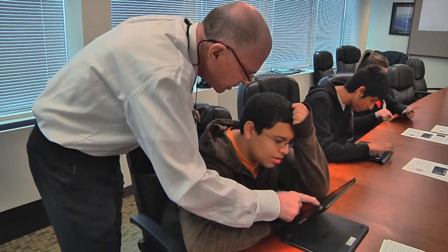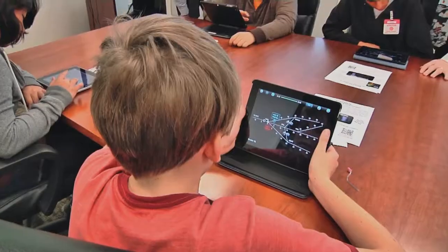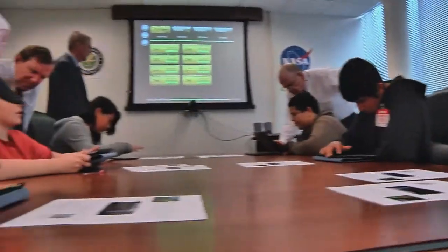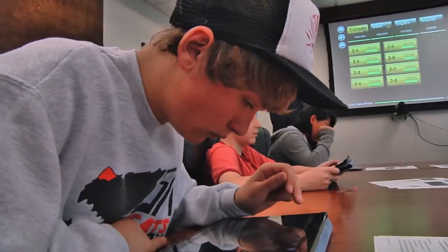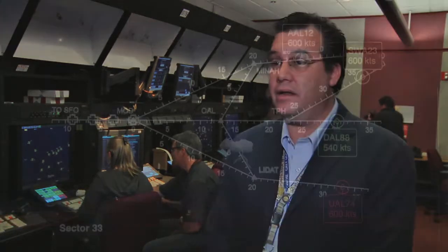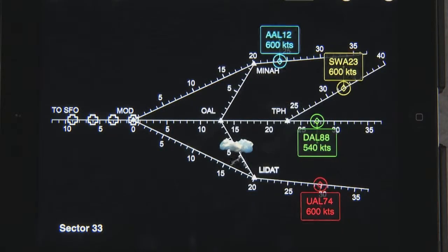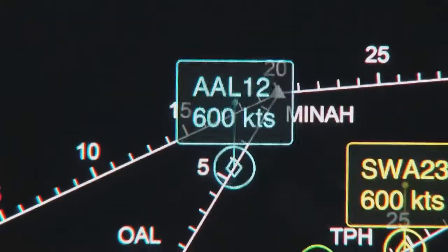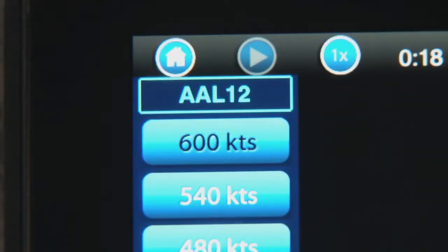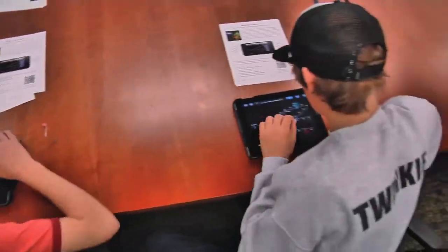The students also tried out a NASA-developed mobile app called Sector 33. The app teaches students how air traffic controllers use math and problem-solving skills every day to safely guide airplanes to their destinations. Air traffic controllers put together a three-dimensional jigsaw puzzle while it's moving. That app is a graphical representation of that — it presents airplanes flying on roads in the sky and the students have to move those airplanes and adjust the speed of those airplanes so that they're properly sequenced to get to their destination.